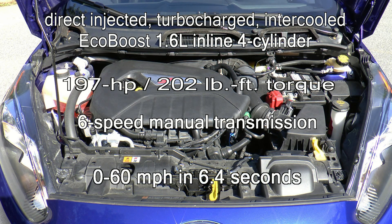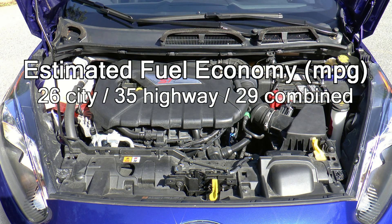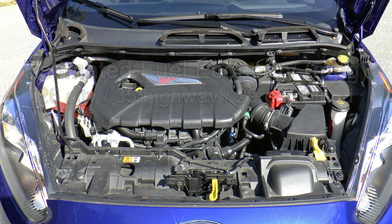This combination is good for a 0-60 time of 6.4 seconds. Fuel economy is rated at 26 miles per gallon city, 35 miles per gallon highway, with a combined rating of 29 miles per gallon.